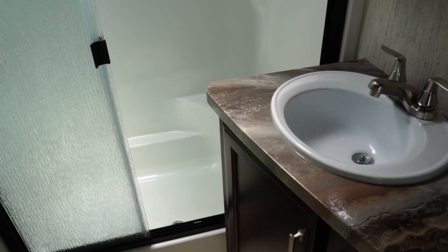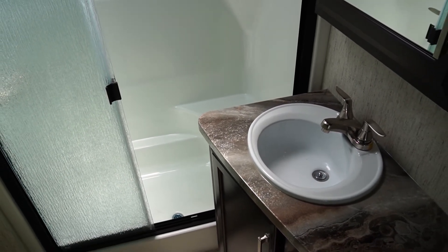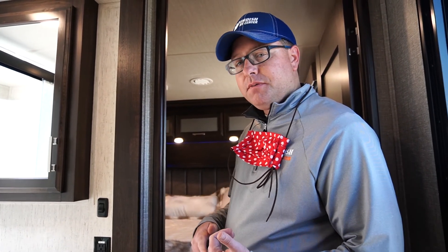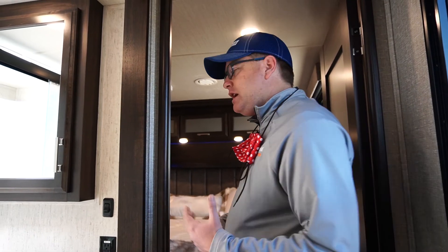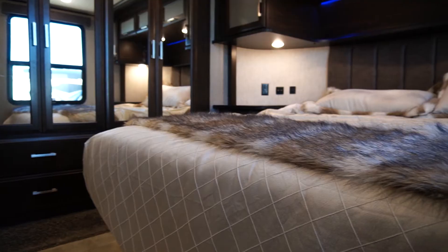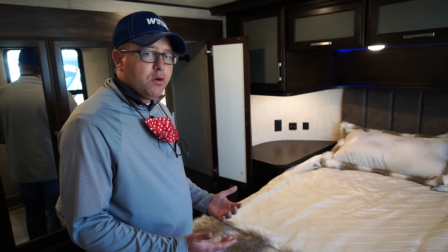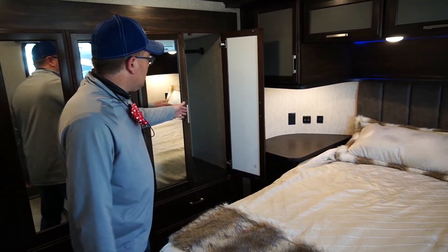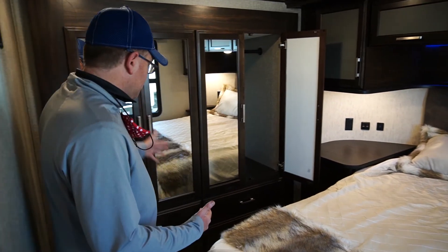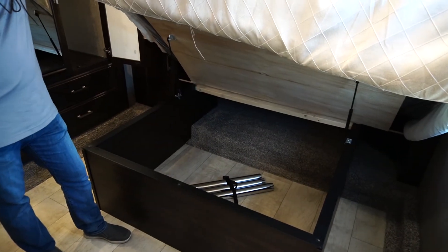Heading up to the bedroom and bathroom area, you have a large one-piece shower up top with great countertop space in the bathroom for your combs, toothbrushes, and that type of thing. You have a porcelain foot-flush toilet up here. Then you hit the great bedroom. In this bedroom we've equipped it with a king-size bed in this particular floor plan, though you can also do a queen — 60 by 80 — just like what we have at home. You have a ton of hanging storage space, two actual wardrobes, four drawers, and a giant storage space underneath the bed.